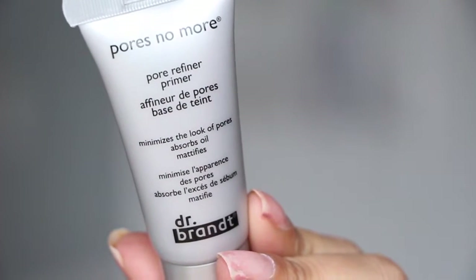Next is Dr. Brandt's Pores No More — this was like a deluxe sample, I think seventeen dollars. I've had little samples from Birchbox and I really like this one a lot. It's similar to the professional version but more frothy — it's like a whipped formula. It's definitely a pore filler for sure, and it says it absorbs oils and helps mattify. I think this is a fantastic primer.